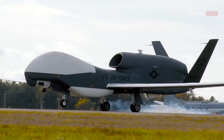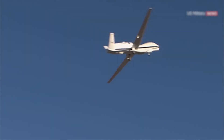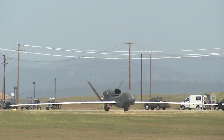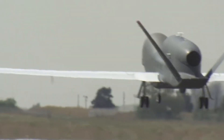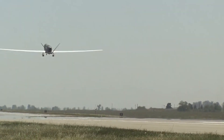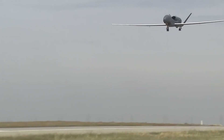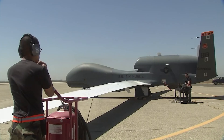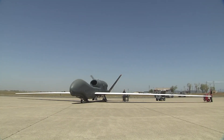Global Hawk Retirement: The replacement for the RQ-4 Global Hawk should be ready for operation by the end of this decade. Lieutenant General David S. Nahom, the Air Force's Deputy Chief of Staff for Plans and Programs, answered inquiries from the Senate Appropriations Committee regarding system divestitures the Air Force intends to make to free up funding for cutting-edge technologies. According to Nahom, the Block 40 Global Hawk fleet can no longer withstand contemporary air defenses, and a replacement is on the way. The aircraft cannot survive in contested areas at the speed, height, and composition at which it flies.